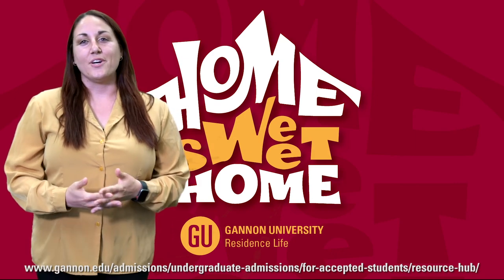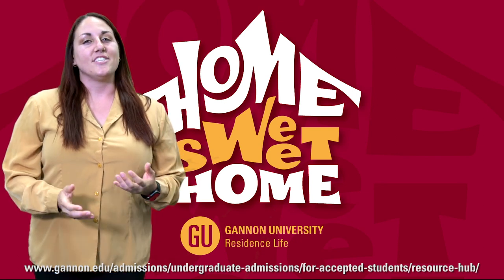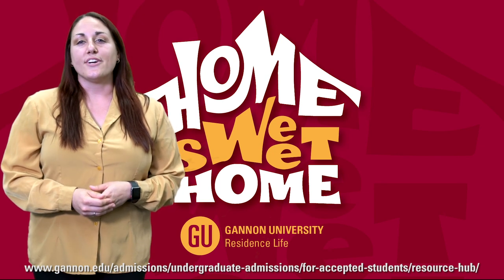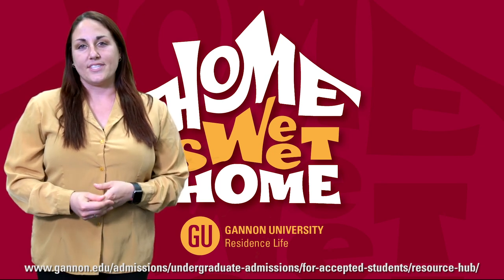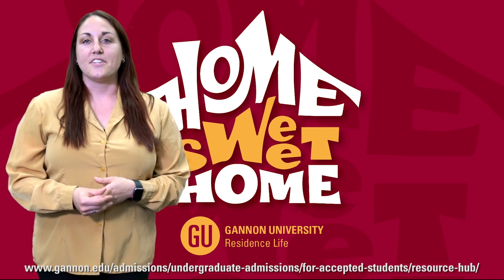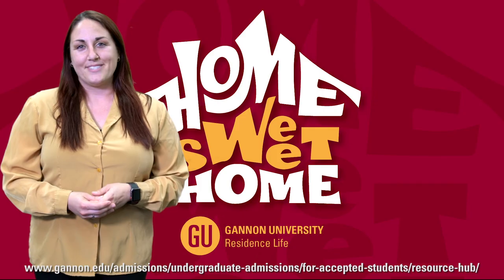Thank you for joining me for an overview of the housing application process for incoming students. In addition to the valuable information on our website and in this presentation, we also encourage you to go to the Accepted Students Resource Hub and view our video called Living on Campus: Life as a Resident under the Basic Needs for Gannon Knights section. We can't wait to welcome you to campus — Go Knights!